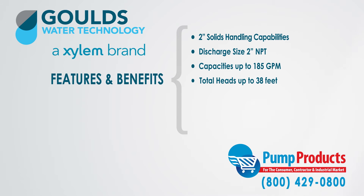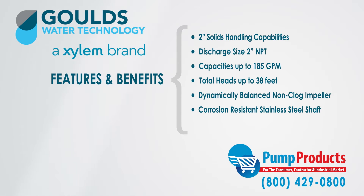Furthermore, this series of Gould Submersible Sewage Pumps have dynamically balanced non-clog impellers with corrosion-resistant stainless steel shafts, and are designed for continuous operation, making them optimal sewage pumps for longevity and durability.